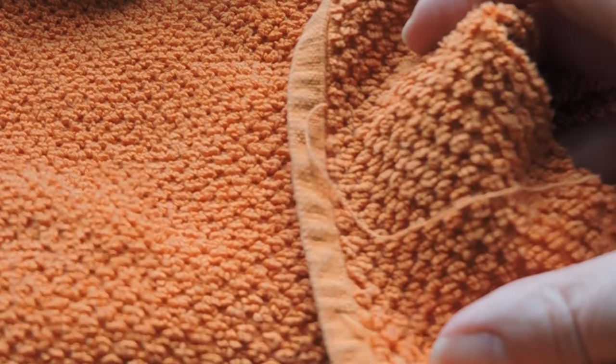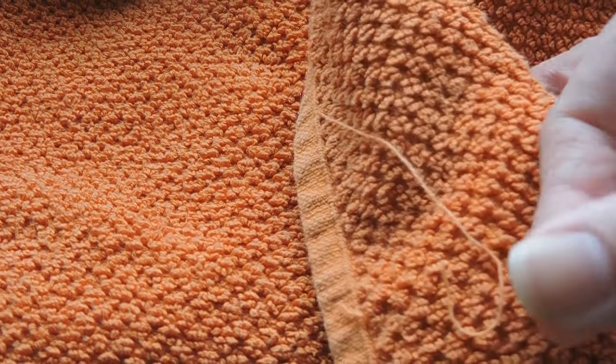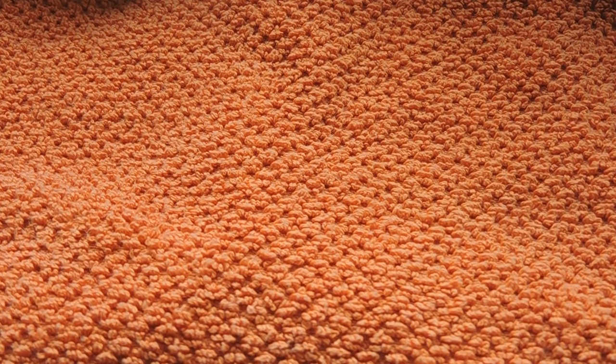So this is why fleece is preferred — it doesn't really end up stringing up when they chew on it. There are no loose ends for their little feet to get caught in or their nails to get hung up on, or for them to accidentally ingest a string that ends up caught in their intestines. Also, in the end, fleece is a lot cheaper than any kind of towel or terrycloth, even if you're going to the thrift store to get it.